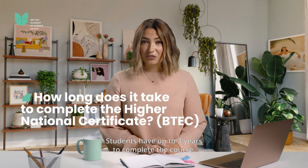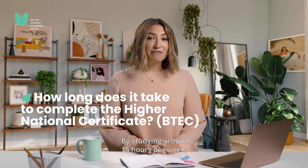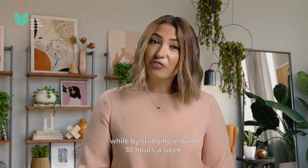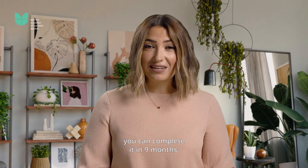Students have up to three years to complete the Level 4 course. By studying around 15 hours per week you can complete the course in 18 months, while by studying around 30 hours a week you can complete it in nine months.